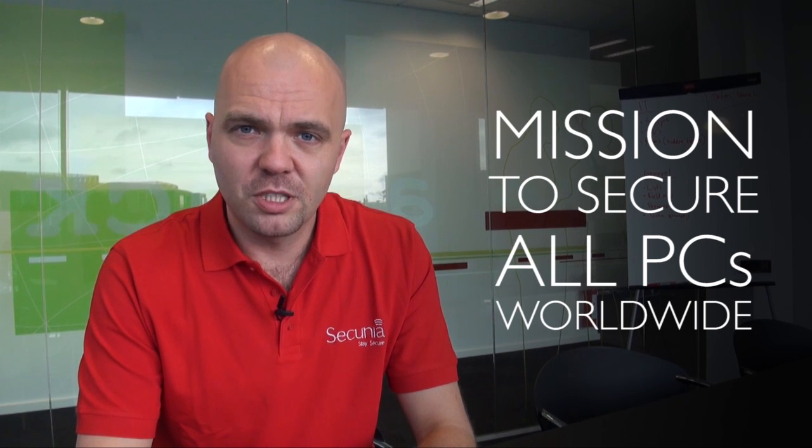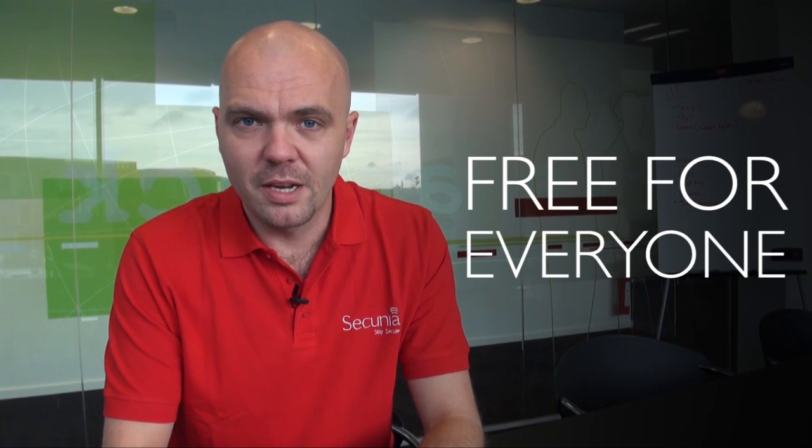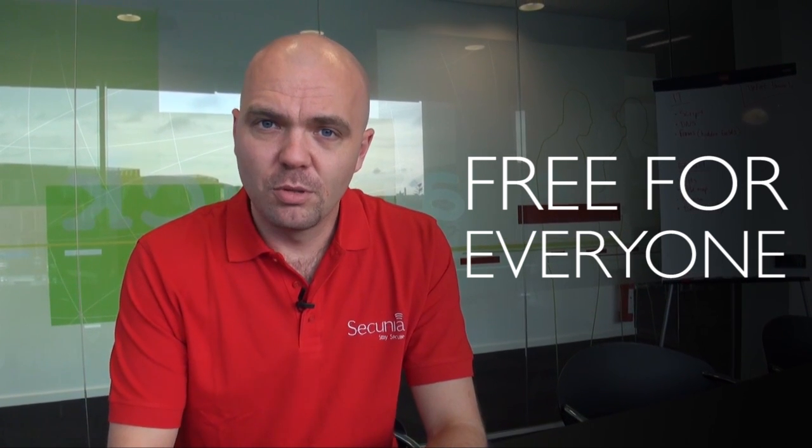Secunia is on a constant mission to secure PCs worldwide. We are dedicated to reaching out to as many users as possible to encourage regular patching of PCs. This is why we offer the Secunia Personal Software Inspector, also known as the PSI, for free to all users worldwide. It simplifies the patching process and is already used by millions of people out there to secure their PCs.